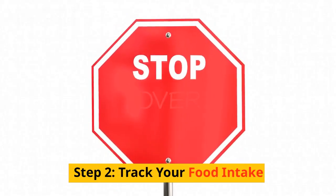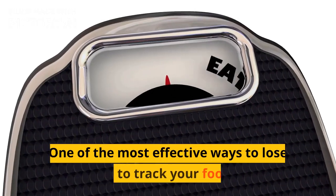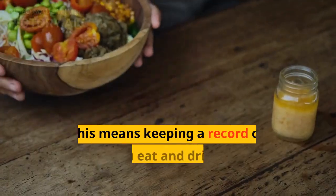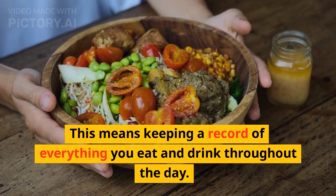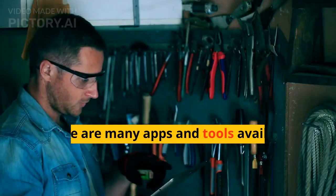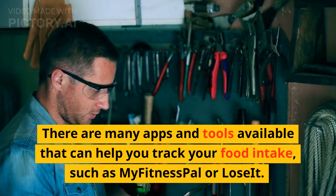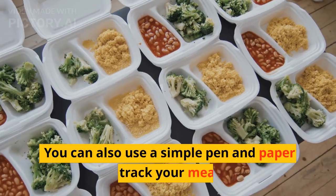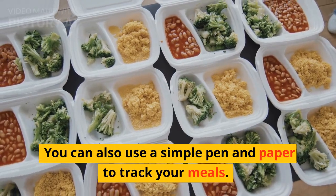Step 2: Track Your Food Intake. One of the most effective ways to lose weight is to track your food intake. This means keeping a record of everything you eat and drink throughout the day. There are many apps and tools available that can help you track your food intake, such as MyFitnessPal or Luzette. You can also use a simple pen and paper to track your meals.